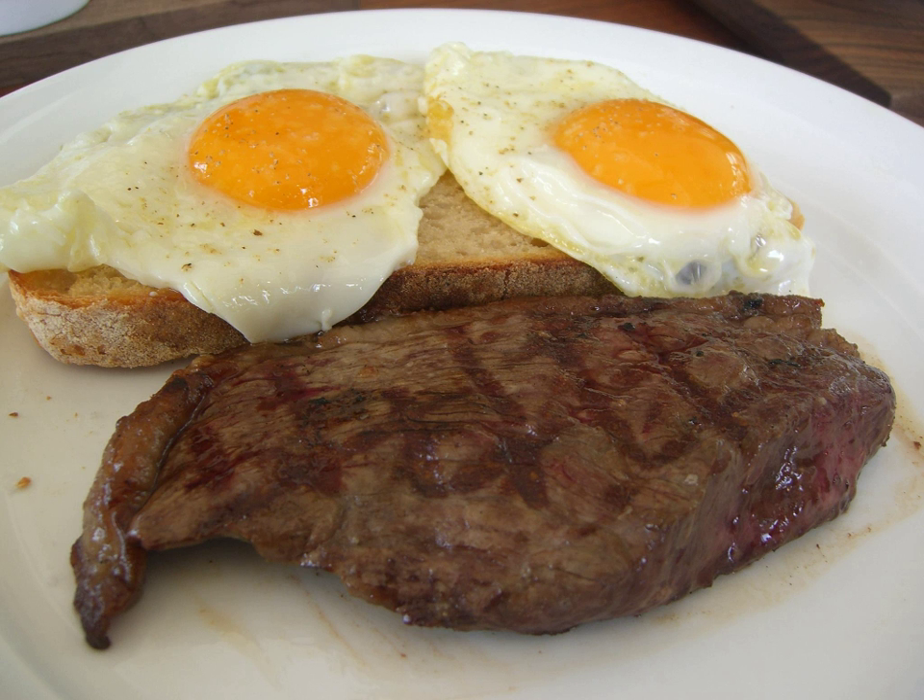Steak and eggs is a dish prepared with beefsteak and eggs as primary ingredients. It is most typically served as a breakfast or brunch food, although it can also be consumed at any mealtime, such as for dinner in the evening.